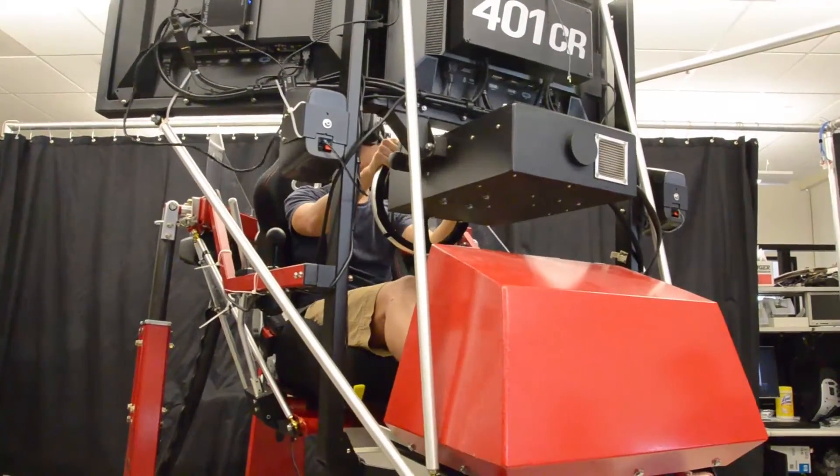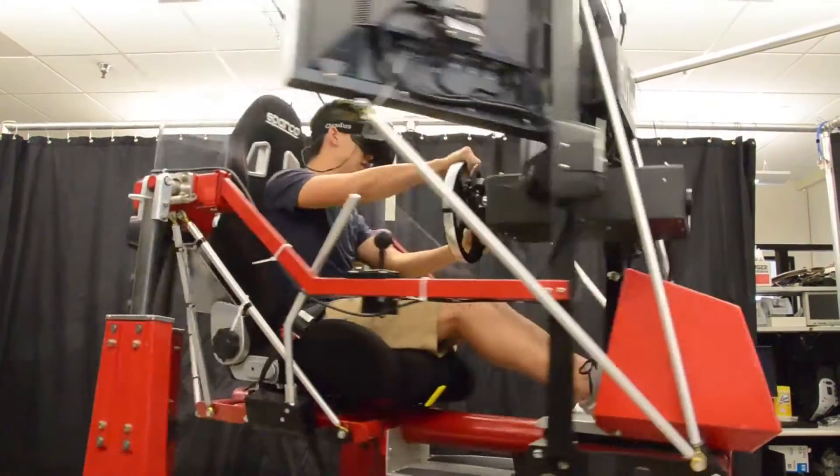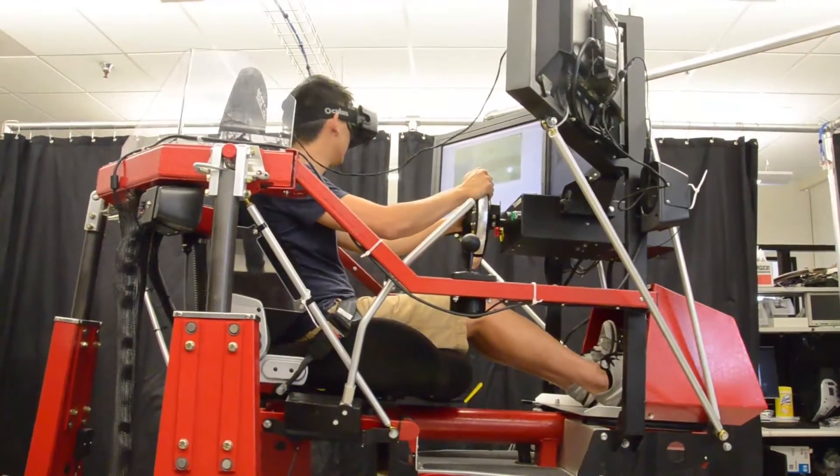We believe a fully immersive VR system can address this problem effectively and efficiently. Some major components of the project were interfacing the game engine with the simulator, getting driver input back from the simulator, and creating a virtual environment for the driver to interact with.